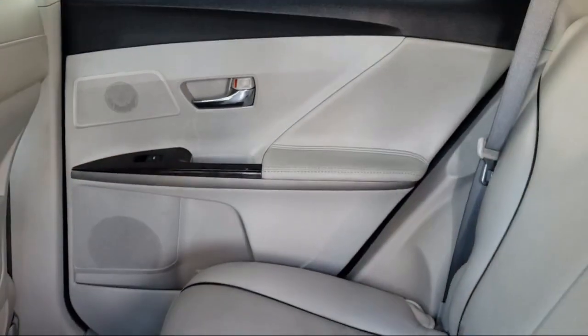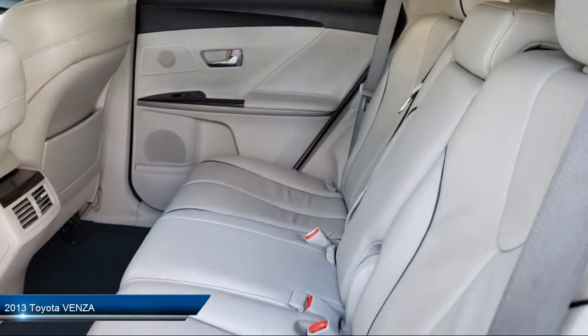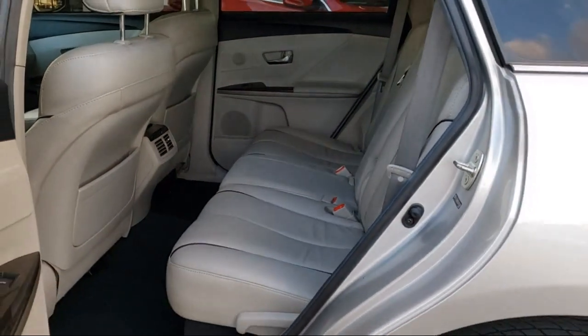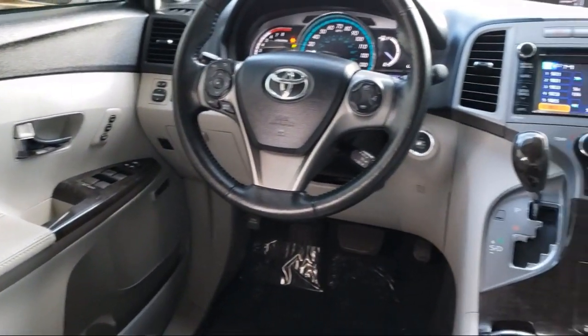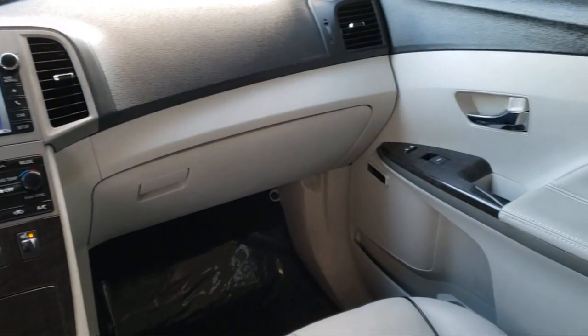It comes equipped with navigation, tire pressure monitoring system, leather-wrapped steering wheel, rear spoiler, privacy glass, leather seating, steering wheel controls, keyless entry, premium sound system, Bluetooth smartphone integration, and much more.